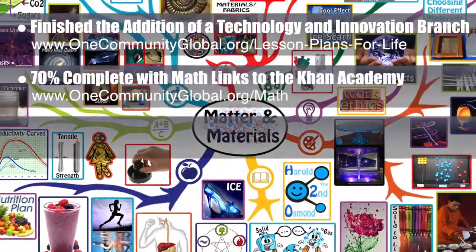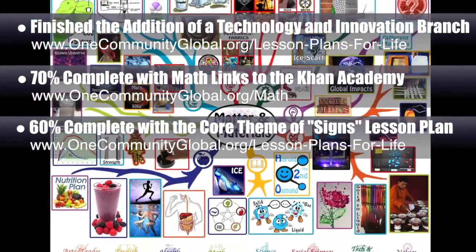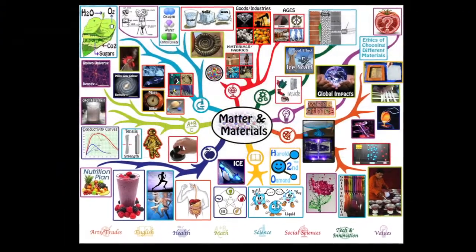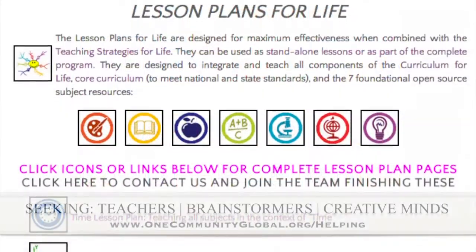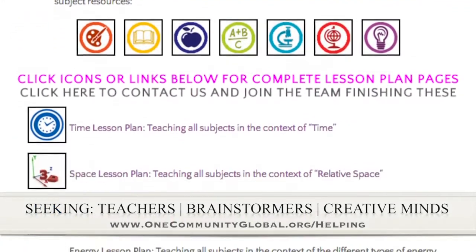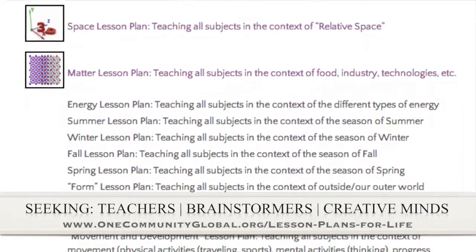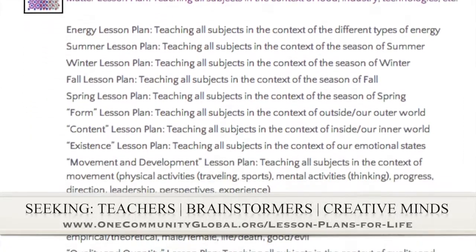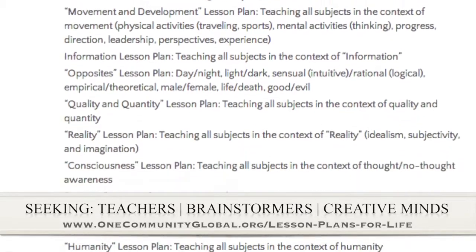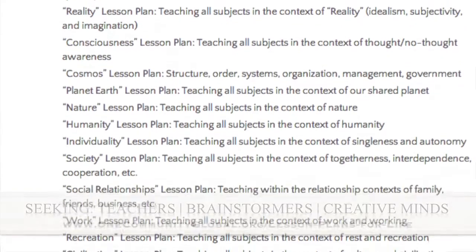Behind the scenes, we are now 60% done with the lesson plan with the core theme of signs, which will match the lesson plans you see here when finished with mind maps and all the other details. If you'd like to help with this education program, we are seeking people to finish these lesson plans. We've got them all outlined and we're just looking for creative minds who would like to contribute something amazing to the educational world through our open-source and free-shared education program for all ages and all educational levels.